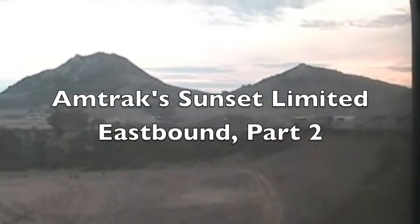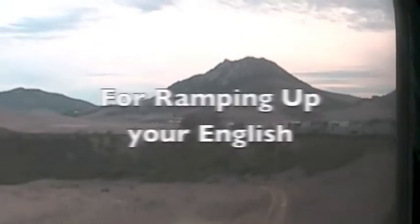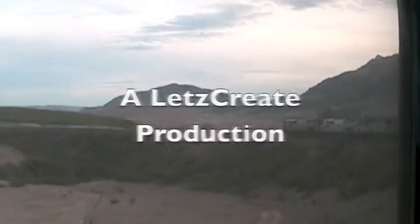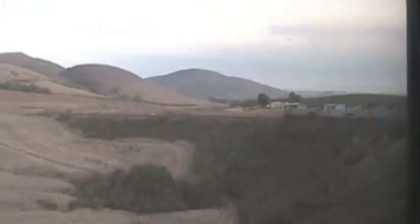This train is named the Sunset Limited, heading east to New Orleans. It's Amtrak train number two. On a curve like this one we can see the locomotives. We're headed east, the direction in which Southern Pacific built America's second transcontinental railroad.